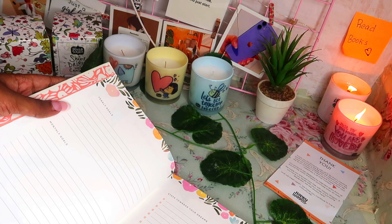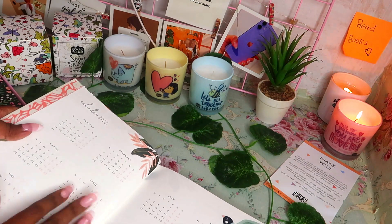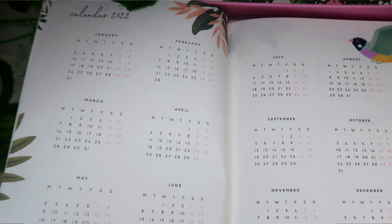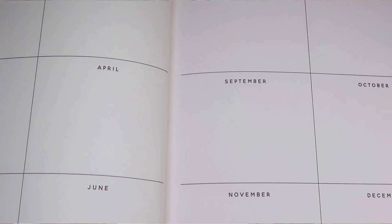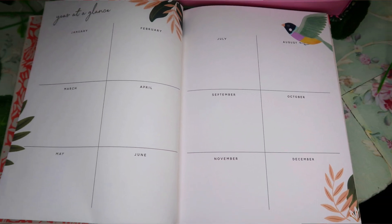Then we have the calendar spread — a yearly overview. After that, there's a 'Year at a Glance' section with space for each and every month to jot down birthdays, anniversaries, or any other special occasions so we don't miss them.